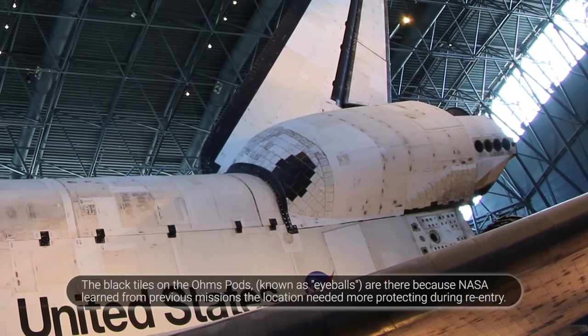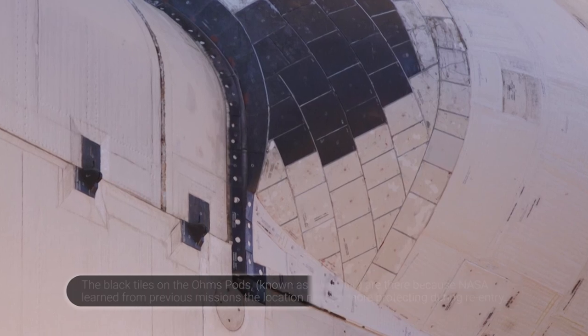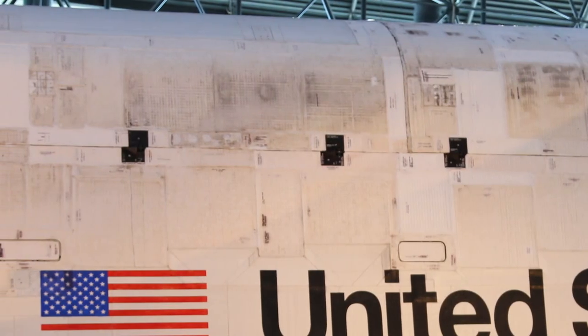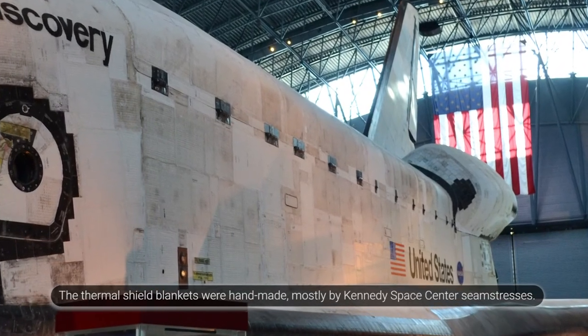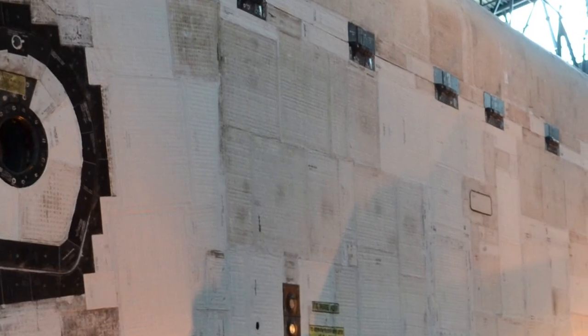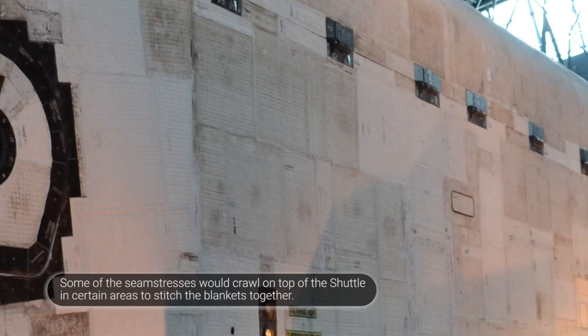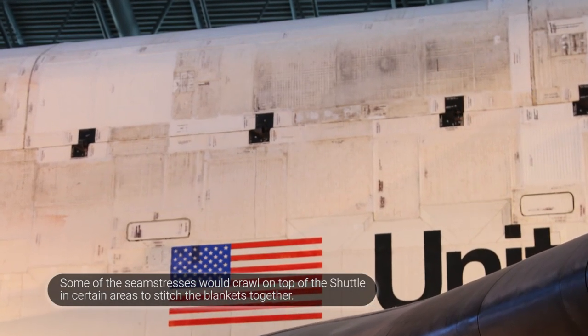There aren't many white tiles left anymore — there are still some up on the OMS pod. Over the years, they were replaced with quilts and blankets, which you can see are kind of smooth and are also easily replaced if needed. They're made out of silica fibers woven into a fabric, with multiple layers stitched with a very durable outer fabric — the thread is actually spun quartz.